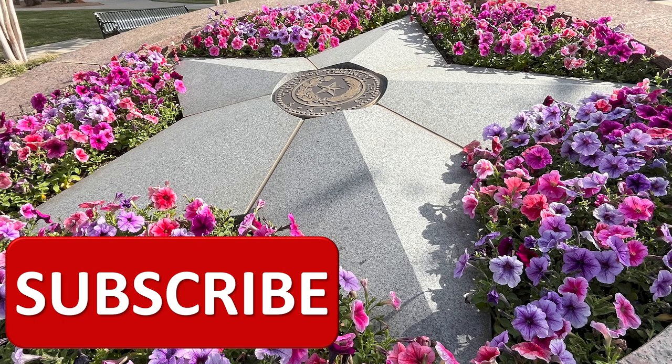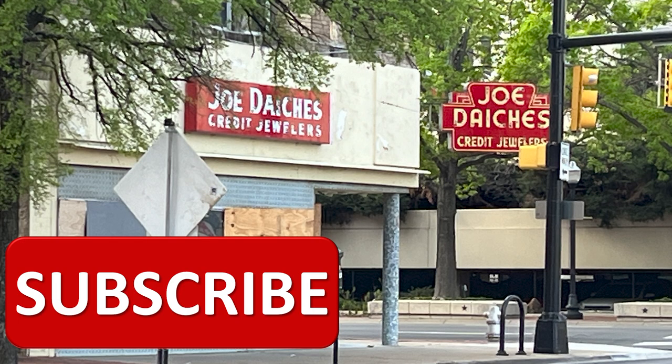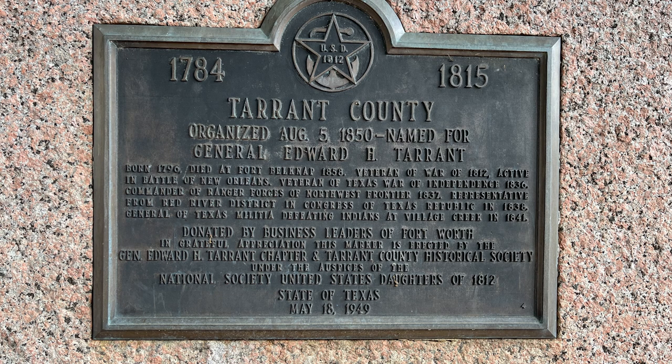Have you subscribed yet? As we were walking around, this old school sign caught my attention — Joe Dachys Credit Jewelers. Tarrant County — I never knew who Tarrant County was named after.